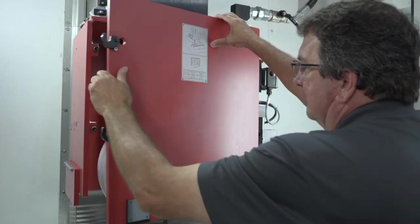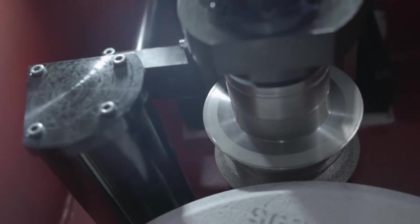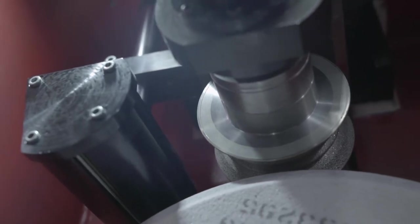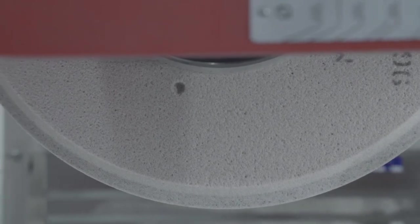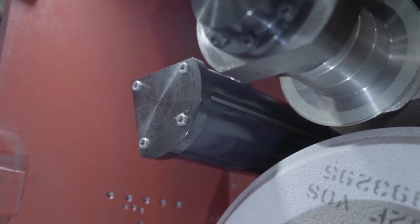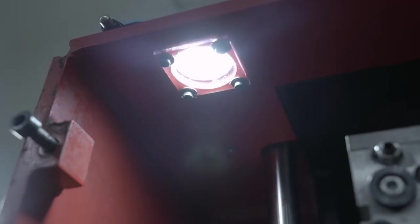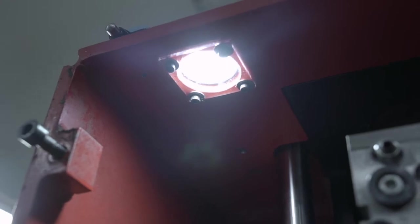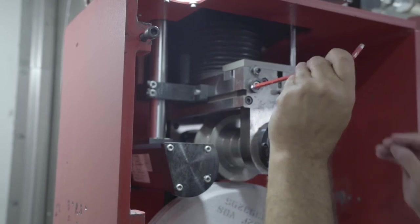When we open the wheel guard, we see one of the features of the Blohm Profimat XT that clearly makes it one of the most productive creep feed grinders on the market today. The overhead dresser gives you the capability to continuous dress creep feed grind. CDCF provides a sharp wheel throughout the grind by continuously feeding the diamond roll into the grinding wheel, shearing and exposing new abrasive in the exact form necessary to hold one-tenth tolerances and providing optimal metal removal rates. The patented overhead dresser is unique to the United Grinding product line, developed and fine-tuned over the last 30 years, with over 400 installations worldwide.